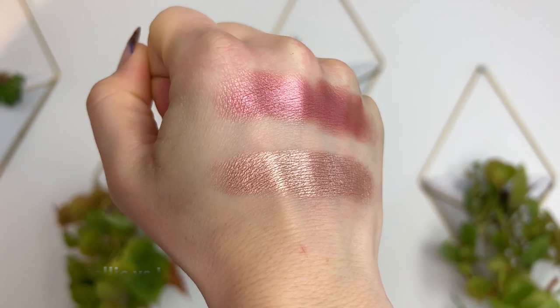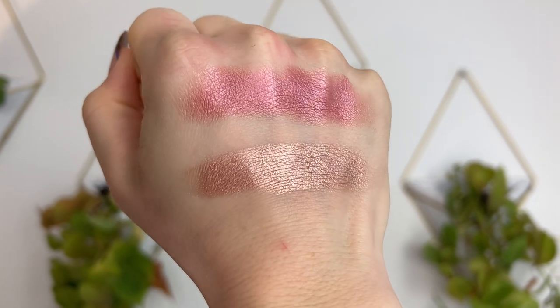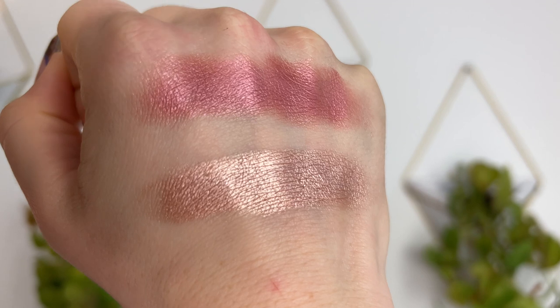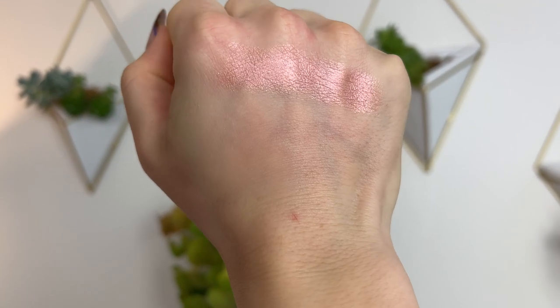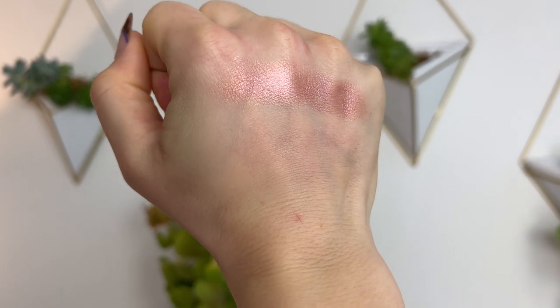Next we have the two metallic shades: 'Metallic' and 'Luster.' The Metallic formula is densely packed, smooth, with opaque shine — like a traditional metallic. The Luster formula is still opaque, but the pearls are smaller and more finely milled for a more pearlized look. I only have one Luster shade across all three palettes, but it appears a little bit more foiled than the Metallic formula.